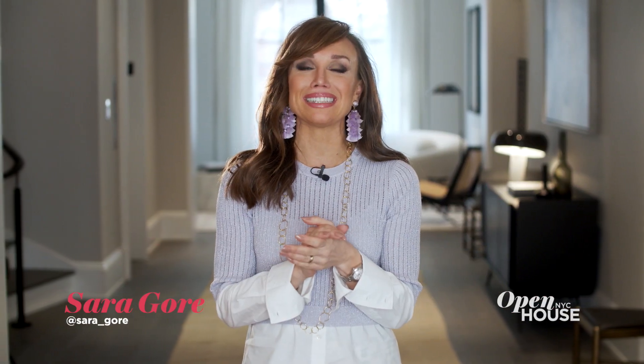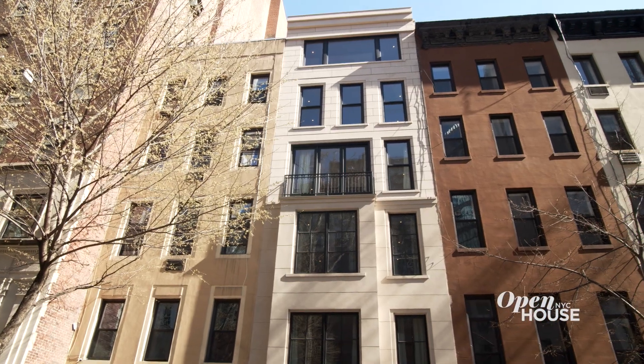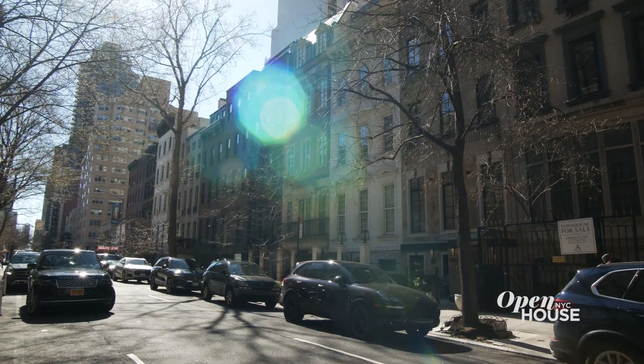Welcome to Open House on YC, everyone. Today we are focusing on modern Manhattan luxury living, and so it's only fitting that I'm coming to you from this gorgeous six-story townhouse on the Upper East Side.